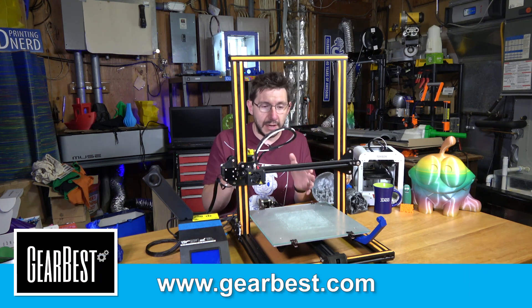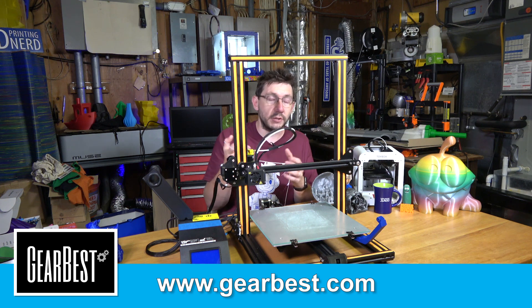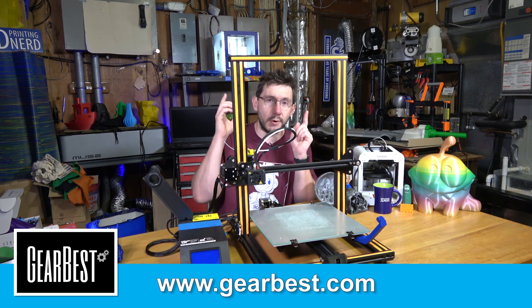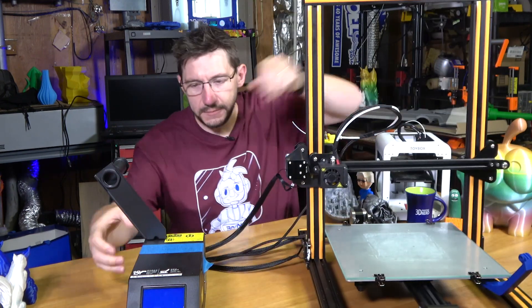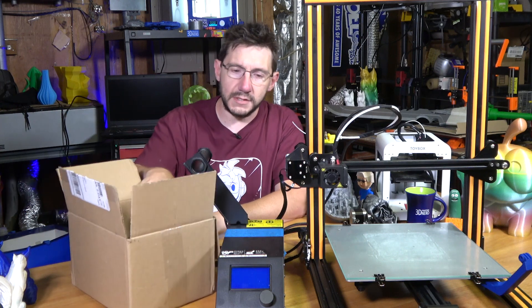I really wanted to give away this printer and also wanted you to have to be present to win. I asked Gearbest if they could sponsor something so everybody who came but couldn't be present for the 4pm Sunday drawing could still win something — and they said no problem. So this CR10 is going to belong to someone else, and this box of stuff is going to go with the CR10.